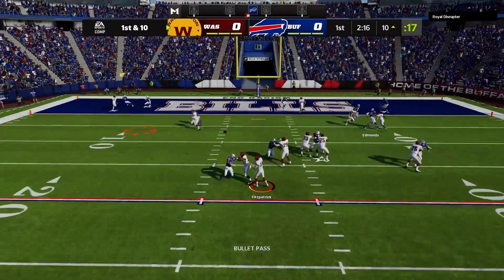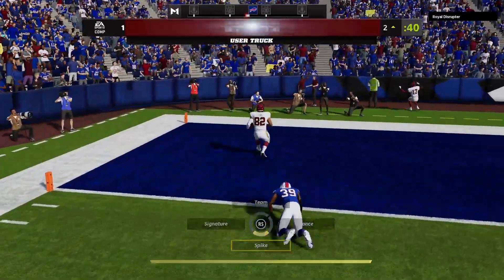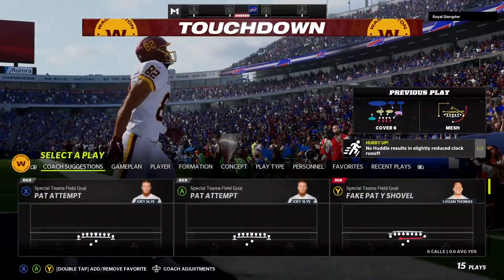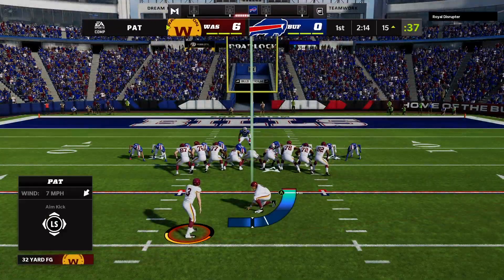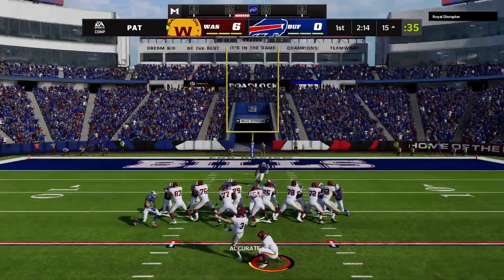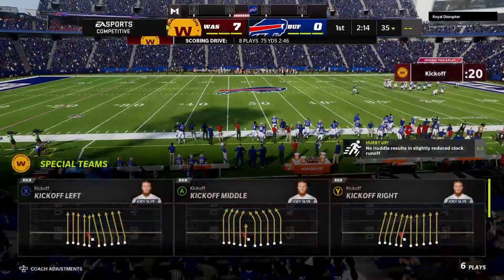To throw is Fitzpatrick — quick hitter here, it's complete. Touchdown! Logan Thomas from 10 yards out. And Washington takes the ball down the field and scores on their opening drive. The extra point forthcoming — it's good, and Washington will take a 7-0 lead.